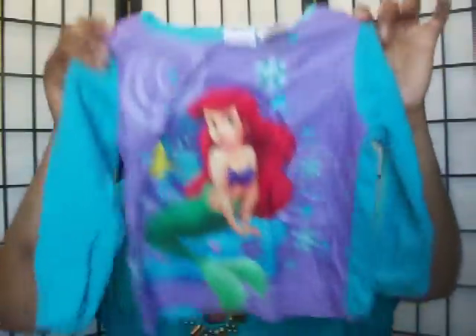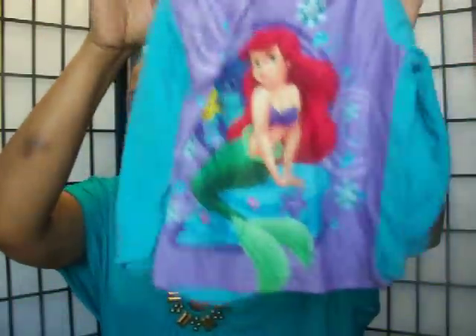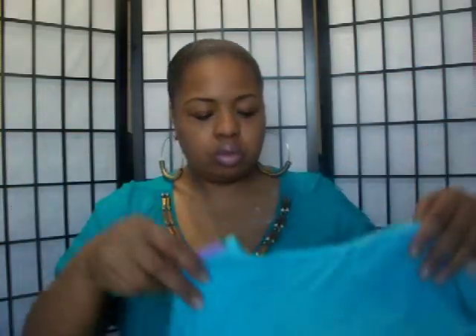Then I went over to the pajama section and found some pajama jams for the grandbabies. I got my little girls some pajamas — don't ask me who these characters are, I think it's some type of Disney character. Bad granny, I can't help it! Here are the bottoms to it — that was one set.